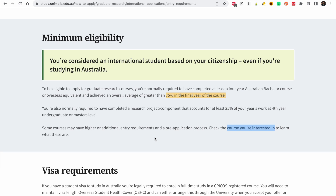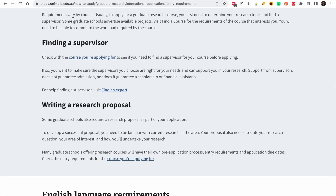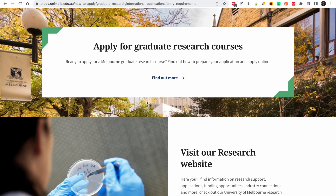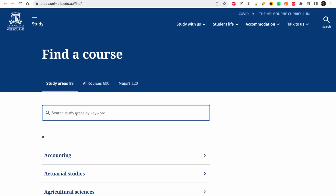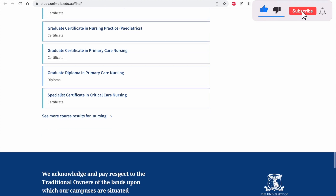You are also normally required to have completed a research project worth at least 25% — so you should have done a thesis in your final year. Now let's look at the courses they have. There are visa requirements, course-specific requirements, and you need a supervisor and a research proposal, which we've already covered. For English language requirements, if you completed an undergraduate course in the last two years taught entirely in English, you typically satisfy the requirement. They have a variety of courses — from accounting to nursing — which you can search and pick from.